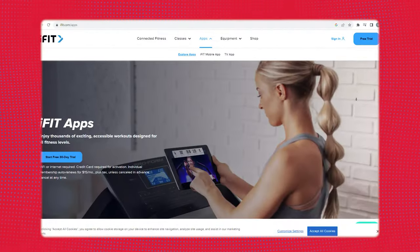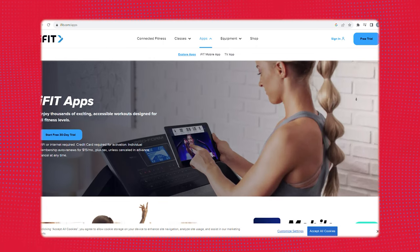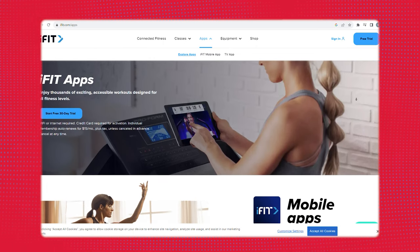iFit, like any other program, is a monthly or yearly subscription cost. The most popular option is $39 a month, and that is for a family membership that fits up to five user profiles. The other options are $396 for a family year membership, or $180 for an individual year membership. Unfortunately, they don't have a monthly individual cost program.